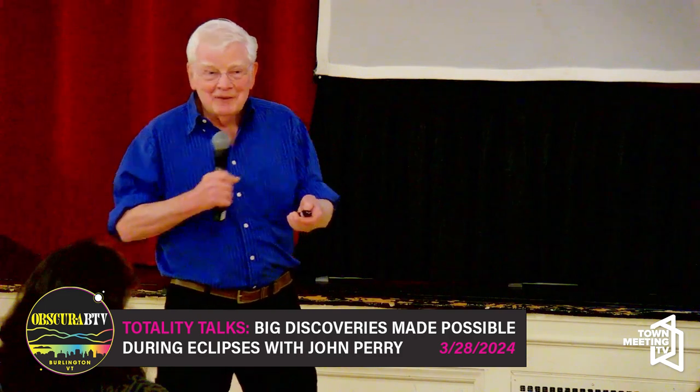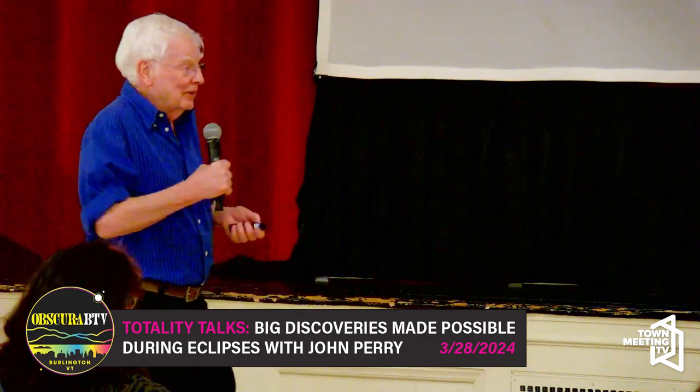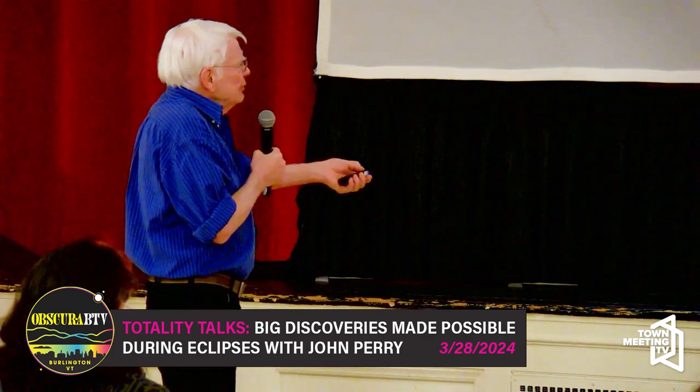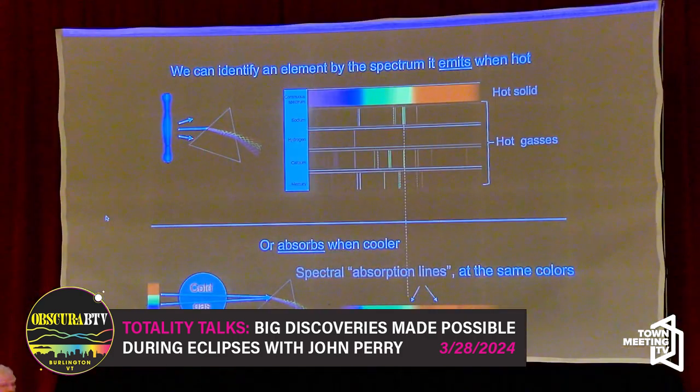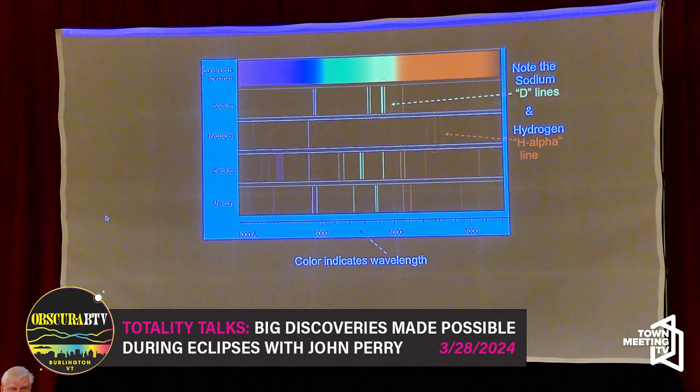Once again, you can look at a cool gas and send light through it to identify what's in it, or you can heat it up. In particular, note the two spectral lines very close together of sodium — called the D lines — and the hydrogen alpha line, that red line we see all over the universe because there's hydrogen everywhere.